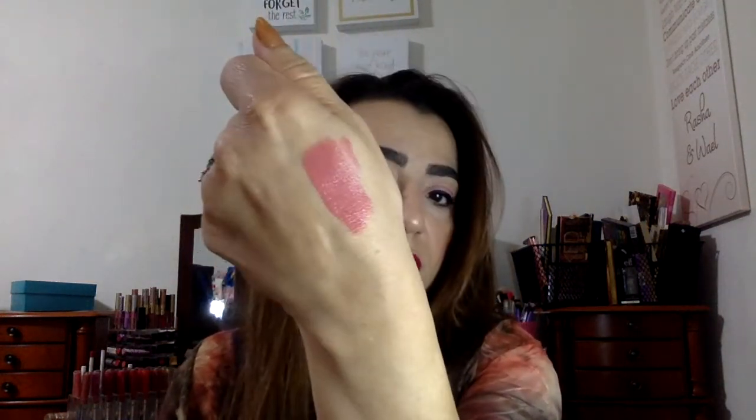Last but not least, a liquid lipstick by MDM Flow. Honestly I don't know about these light colors, but it is a gloss and it's a nice color. I can never wear that light a color on its own, so I'll have to put something with it. But it's okay, and it's full size.